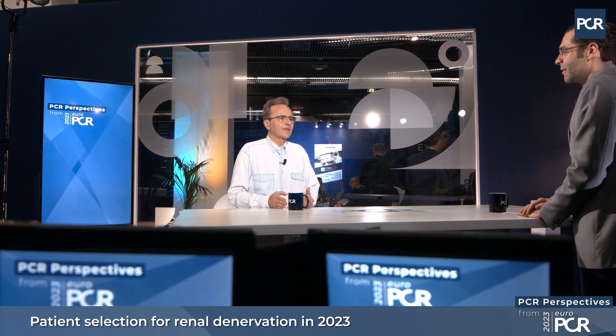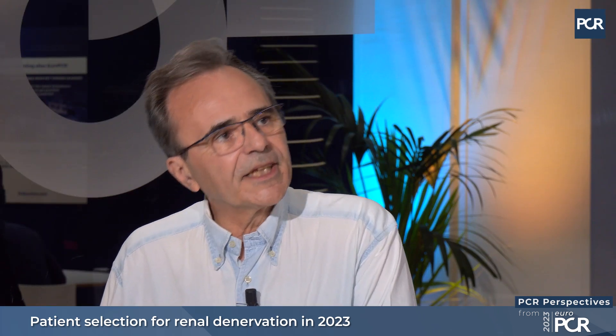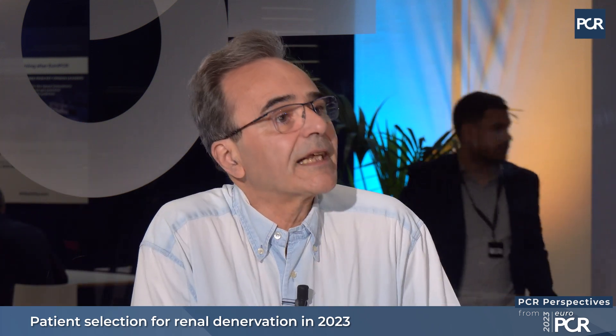We have this great opportunity — we just published together with other members of the community the new consensus guidelines very recently. We know that denervation reduces blood pressure in the whole range of patients with hypertension, from mild to moderate hypertension to very severe resistant hypertension. So the whole spectrum of hypertension is covered by renal denervation.